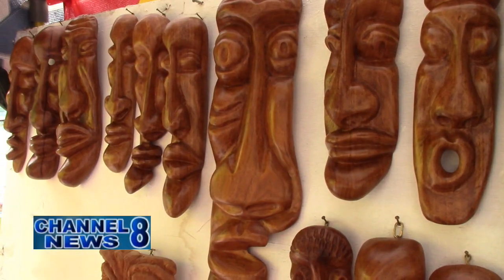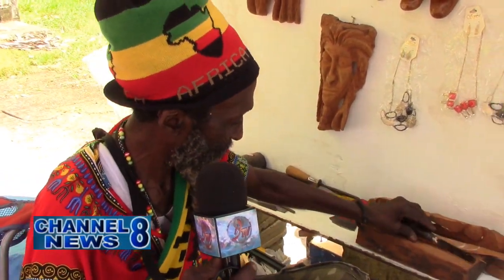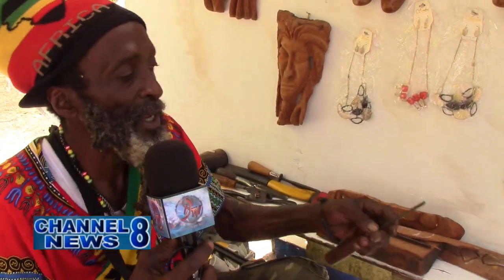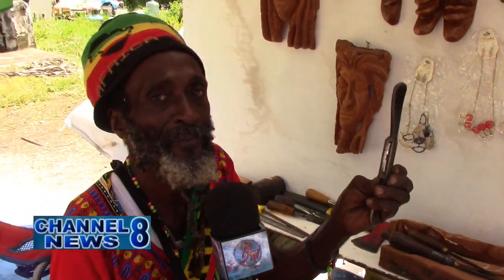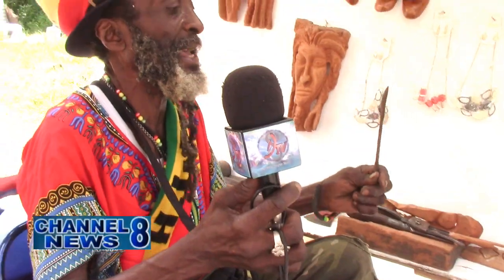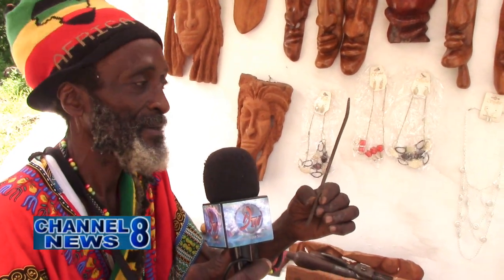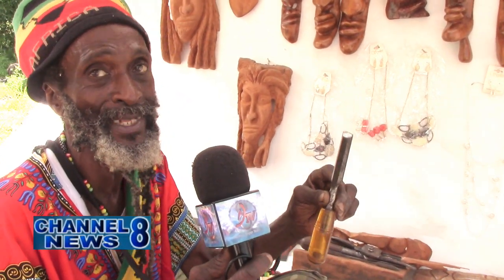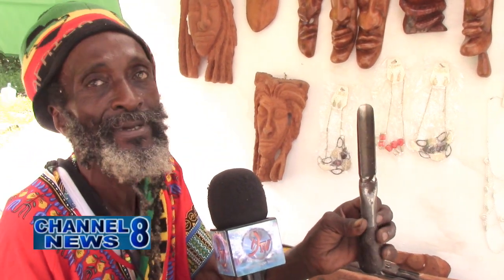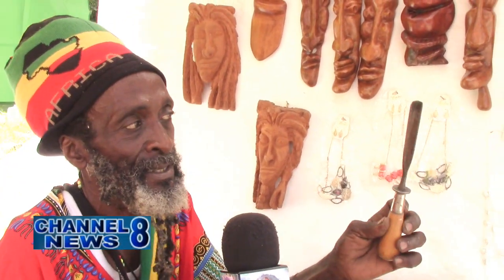His everyday sculpting tools include more than just a mallet and chisel. He uses a spoon gouge, a round gouge, a Stanley spoke shave, riffles, fine rasps, and square chisels in different sizes. The V-gouge is the most important — it does all the initial work from the start.